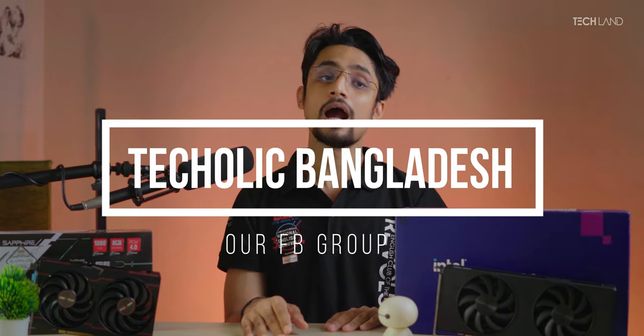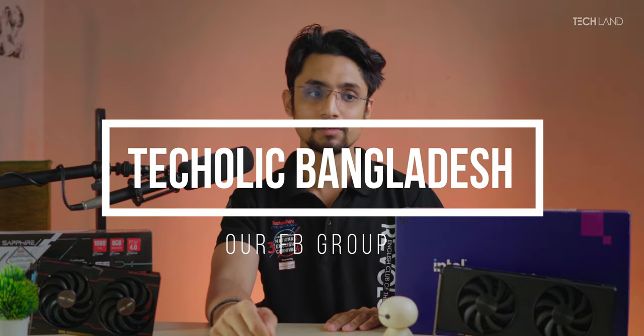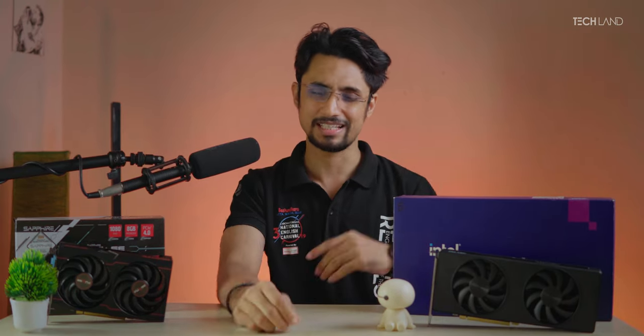That's it for this video. If you liked it, hit the like button and subscribe to the channel. You can also join Collect Bangladesh, our Facebook group — link in the description — where we discuss CPUs, GPUs, monitors, SSDs, and daily tech news. I'm Onurag signing out — catch you on the next one.